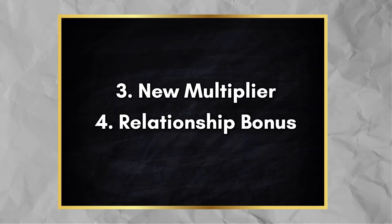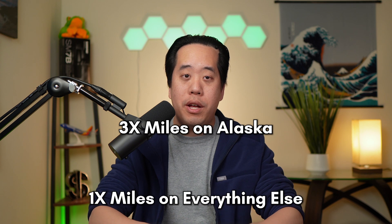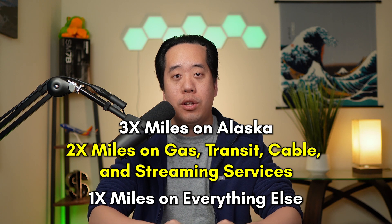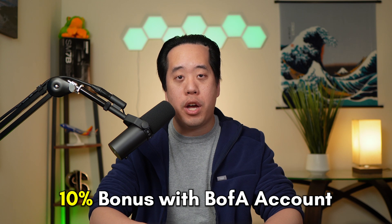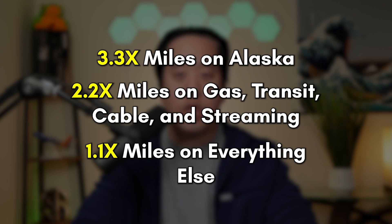Although you now have to spend money on the card to keep the companion fare benefit, Bank of America has added new multipliers to help offset this. The Alaska Airlines card originally earned 3x miles on Alaska purchases with 1x miles on everything else, but now also offers 2x miles on gas, transit, cable, and streaming services. Additionally, if you have an eligible Bank of America account, you earn a 10% relationship bonus on all purchases, bringing multipliers up to 3.3x on Alaska, 2.2x on gas, transit, cable, and streaming, and 1.1x on everything else.